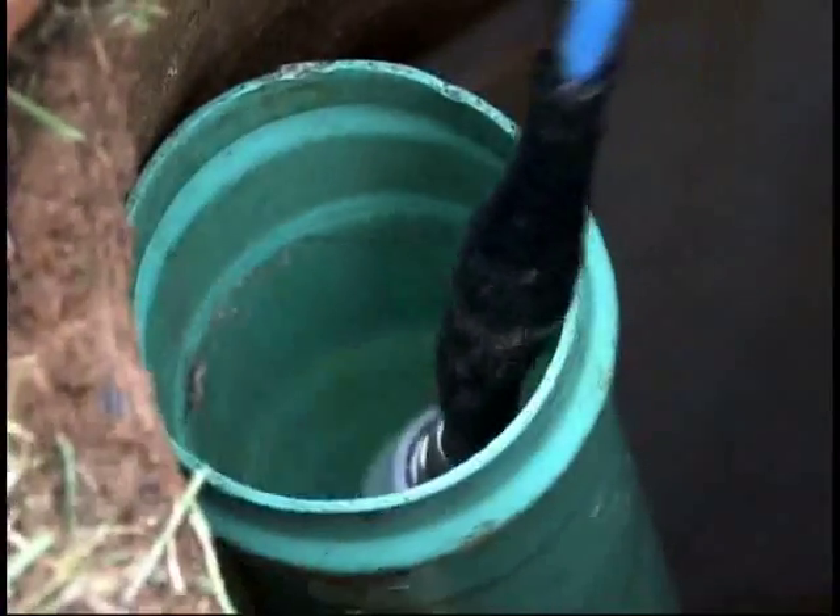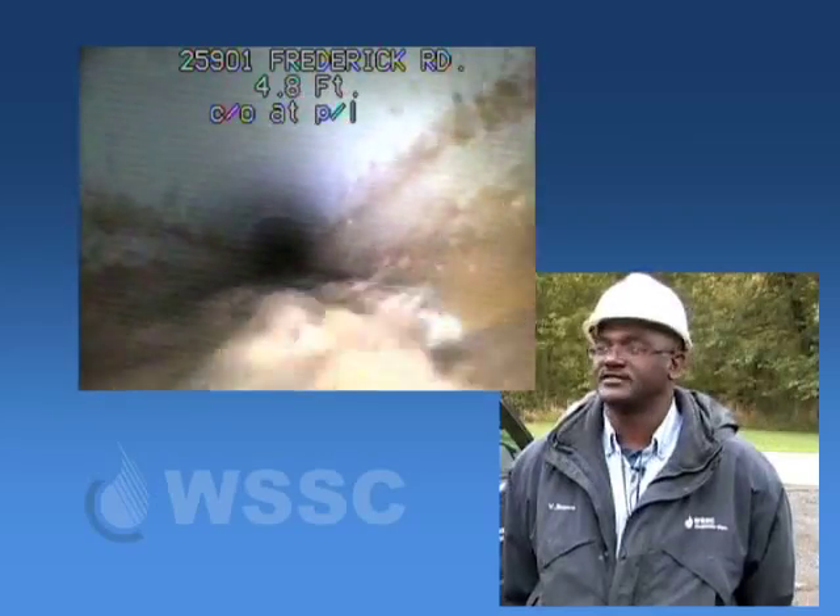We were tasked with trying to find out what was causing the infiltration. So we started off by doing televising in sewer segments, and we didn't find anything. We also attempted to do some zoning, which is isolating the lines — still didn't find anything.